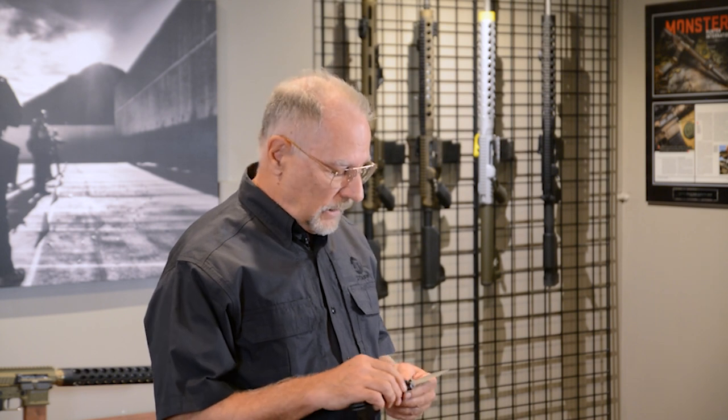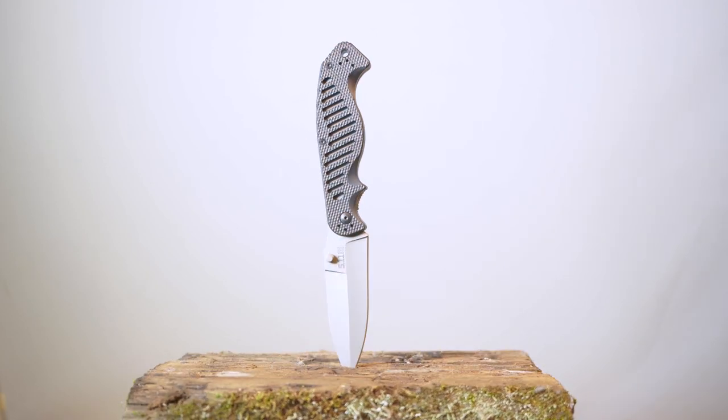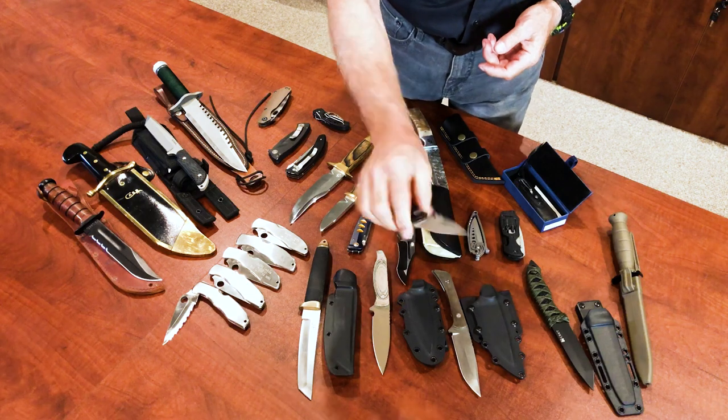And one year we had a great joint project with 5.11. We made a series of custom rifles with the 5.11 logos and their special colors. They were called the Always Be Prepared rifles. And they gave us some beautiful knives. So I've got a 5.11 knife here.